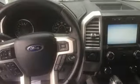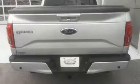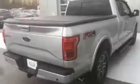Front heated and ventilated leather split bench seats. Aluminum wheels. Gas pressurized shocks. Auto dimming rear view mirror. And automatic transmission.